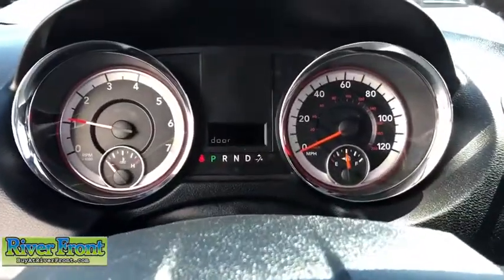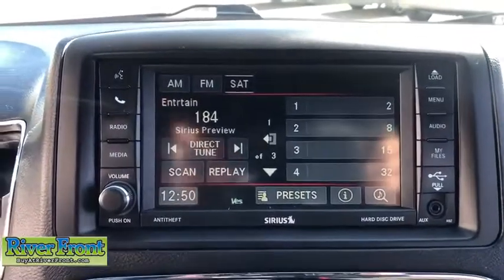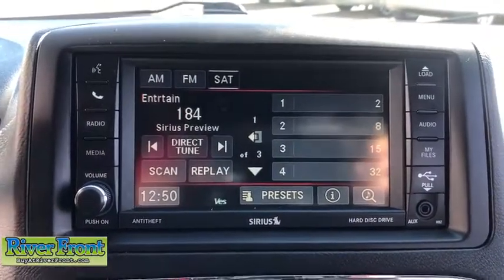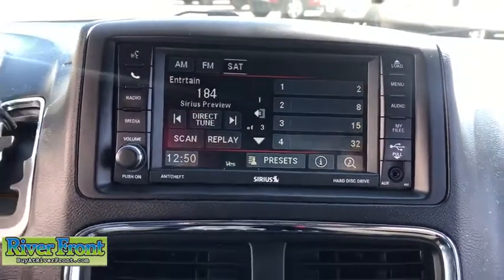Power windows, trip computer, rear window defroster, CD player, Sirius satellite radio, brake assist, remote keyless entry, Uconnect hands-free group, panic alarm, overhead console, tachometer, and rear window wiper.